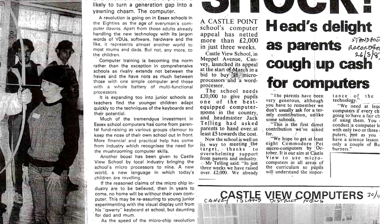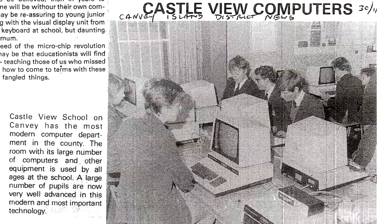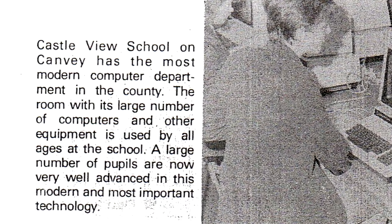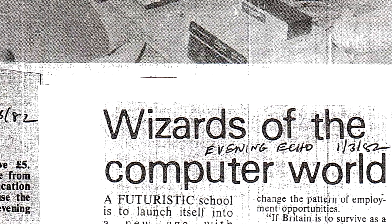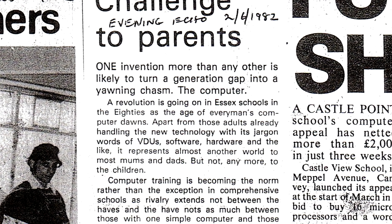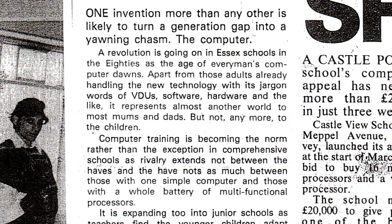This photo from the district news shows what many teenagers today would describe as prehistoric computers. However, the caption describes Castleview School as having the most modern computer department in the county, with pupils very well advanced in modern and most important technology. Other articles describe the school as futuristic, with touches of electronic wizardry. This newspaper article from the Evening Echo in 1982 explains about a digital revolution in the 80s, with jargon such as software and hardware — something that is very familiar today.